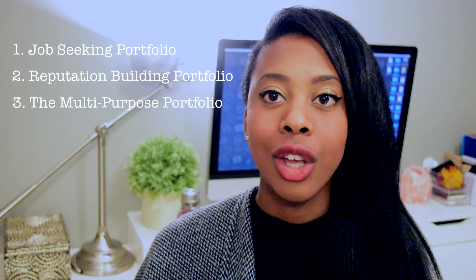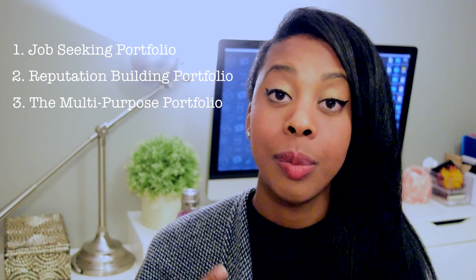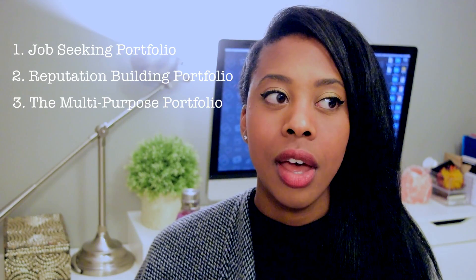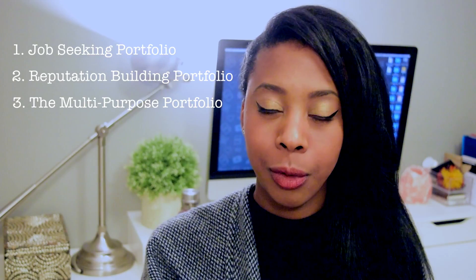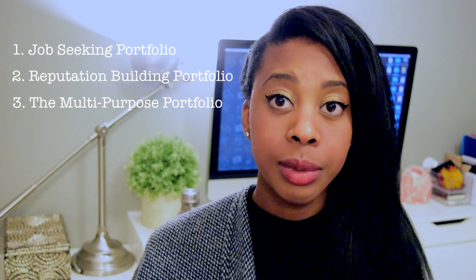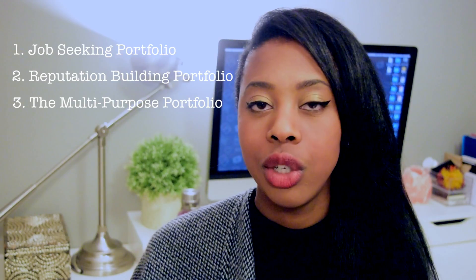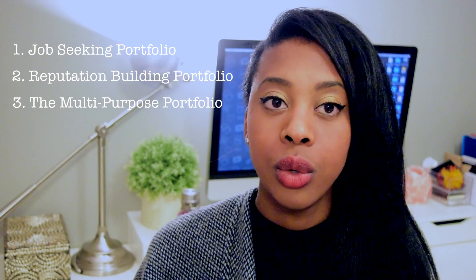The third portfolio type is the multi-purpose portfolio. This is basically the two portfolio types — the job seeking portfolio and the reputation building portfolio — combined into one. A common thing I see in my community is people using different portfolio websites for these different types. So they might create their own personal portfolio mostly for job seeking, but then also have a portfolio on Behance or use Dribbble to get their name out in the industry, and use Twitter to interact with people in their field.